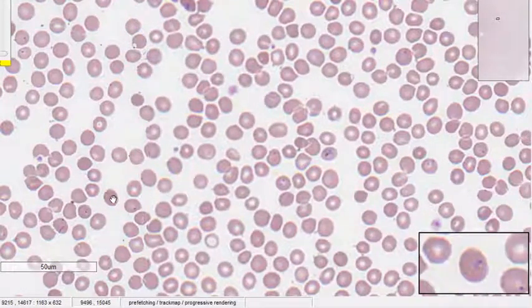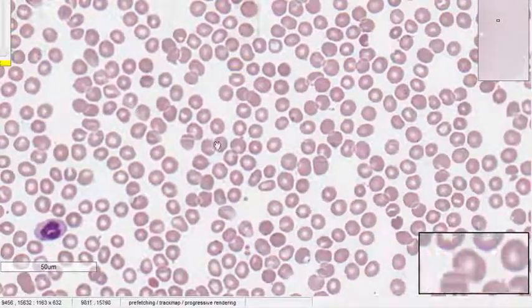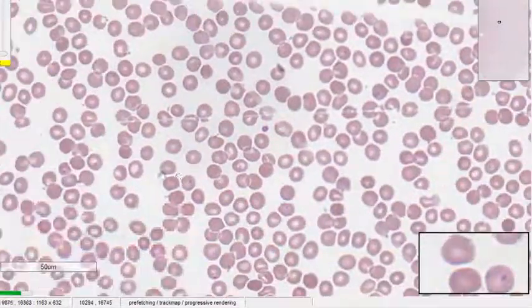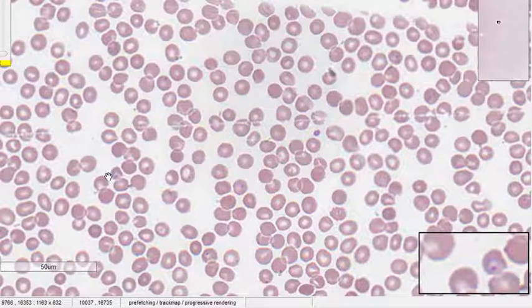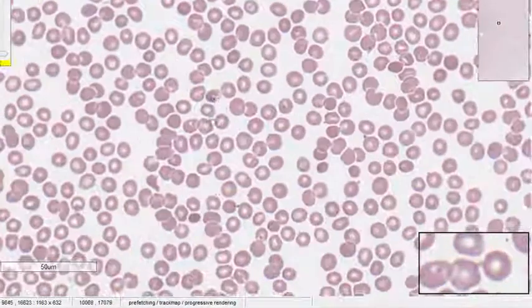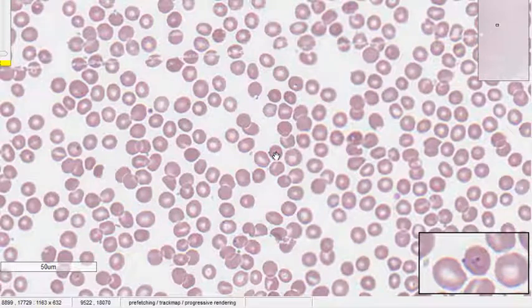Here again you can see the ring forms. The key thing about falciparum is that a single RBC can be infected by multiple parasites, so you can see multiple rings in a single RBC, which is otherwise not seen in other species like VIVAX. In falciparum, the RBC size as such is not enlarged — the infected RBC size remains normal. That is one difference between falciparum and VIVAX.